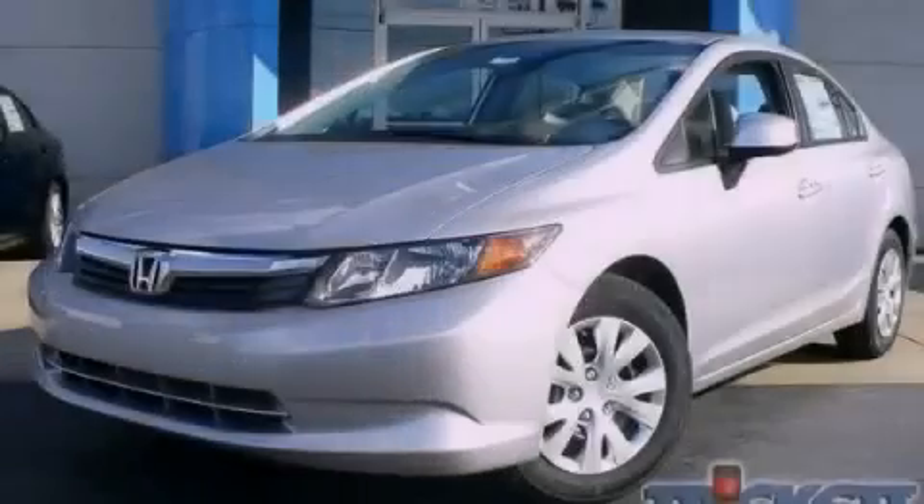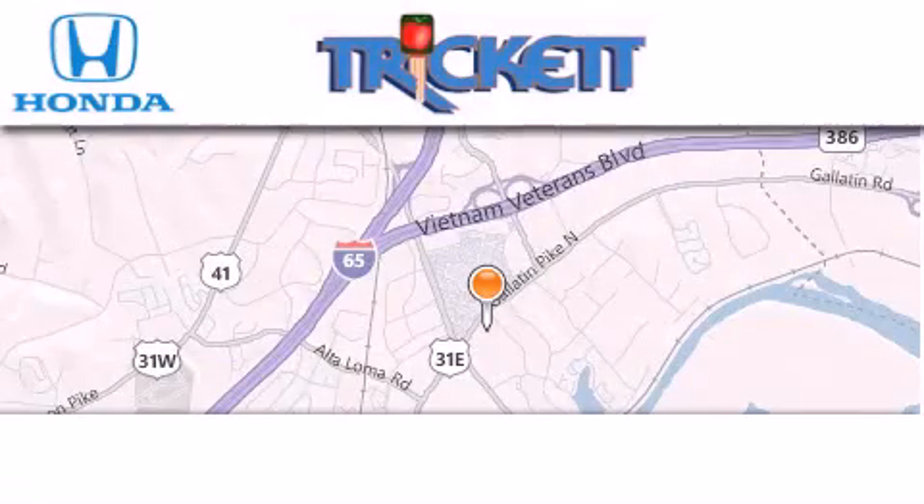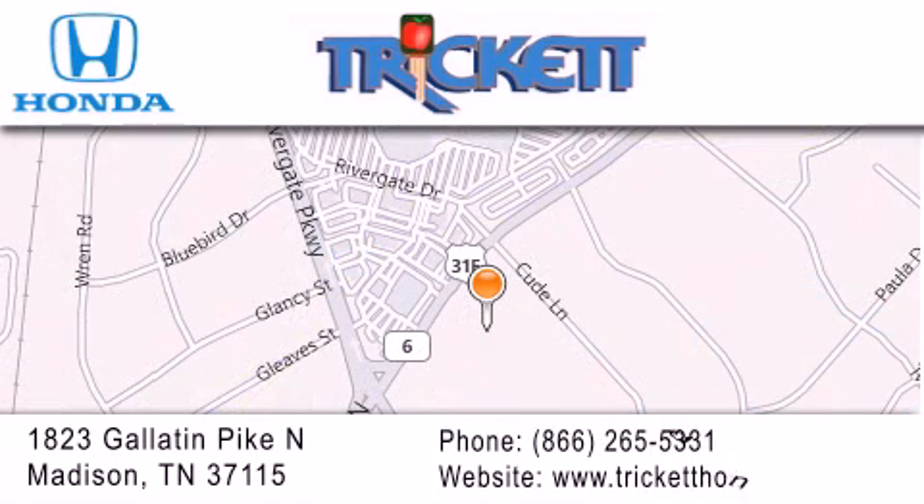Contact us today and schedule your opportunity to see this automobile in person. Thank you for considering Tricket Honda for your next luxury vehicle. If you have any questions, please visit our website, give us a call, or stop by our dealership located at 1823 Gallatin Pike North in Madison.